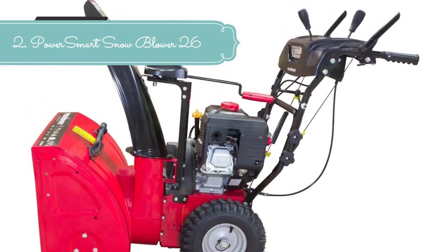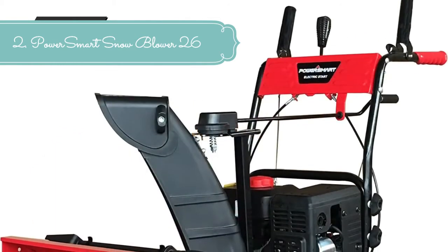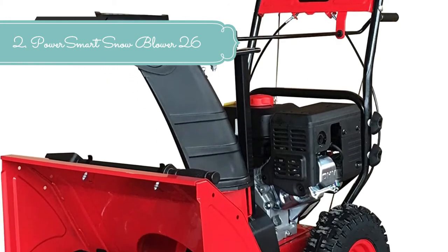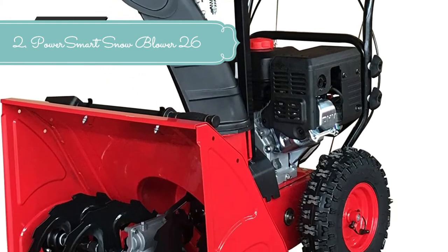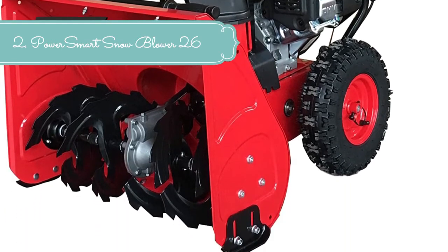180-degree chute rotation provides better snow blowing control. Push-button electric start or manual starter. 13-inch inflatable tires with deep snow tread bite into slippery terrain. Adjustable metal skid shoes enable alteration in height for easy use on varied surfaces.